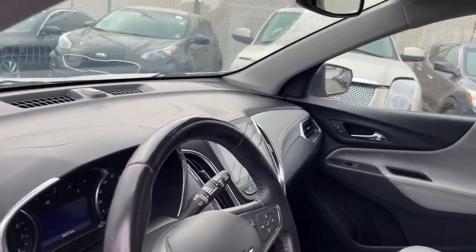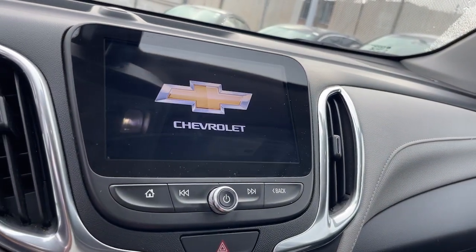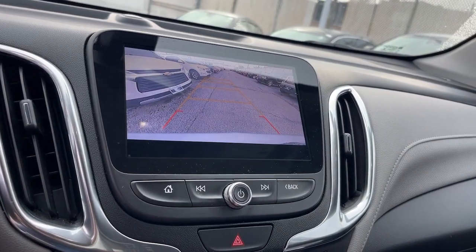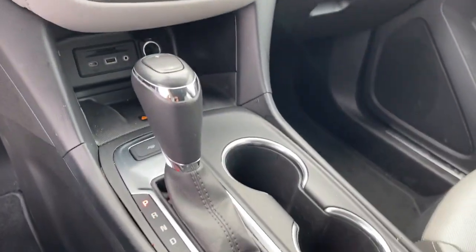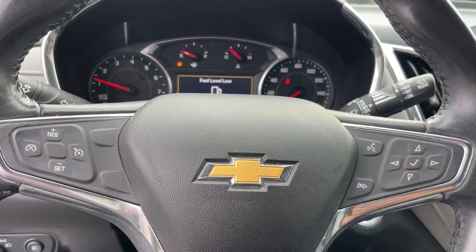These are just some of the great options this vehicle comes with: Apple CarPlay and/or Android Auto, heated driver seat, keyless entry, power liftgate, satellite radio, heated mirrors, power passenger seat, fog lamps, premium sound system, and heated front seats.